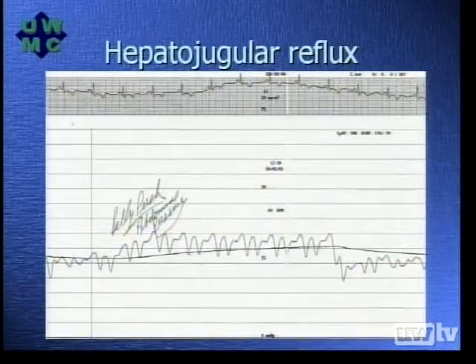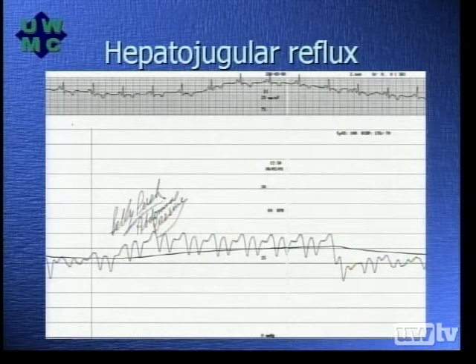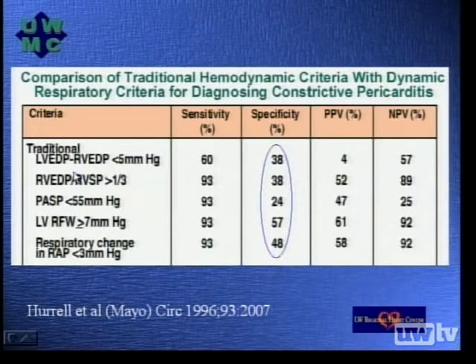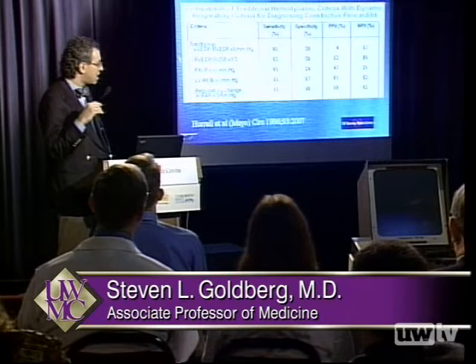On this slide, we demonstrate hepatojugular reflux by compressing the abdomen, creating the same mechanism as the Kussmaul sign — increased abdominal pressure pushes blood from the inferior vena cava into the chest cavity, causing a rise in right atrial pressure. How good are these traditional criteria at identifying constrictive pericarditis? As has been mentioned, they are not very good. The Mayo Clinic presented a series of 39 patients with constriction or other forms of right heart failure, and looking at each of the five traditional criteria, the sensitivity is not necessarily that bad, but the specificity is actually quite low — they're not terribly accurate at identifying constrictive pericarditis compared to other causes of right heart failure.